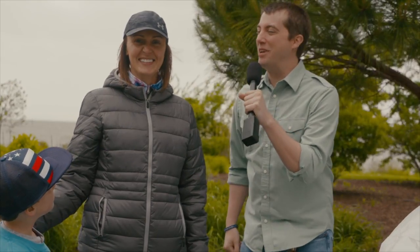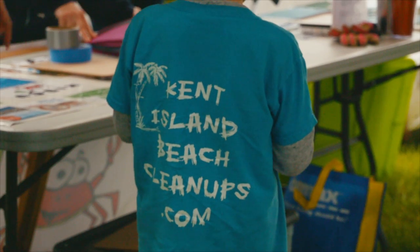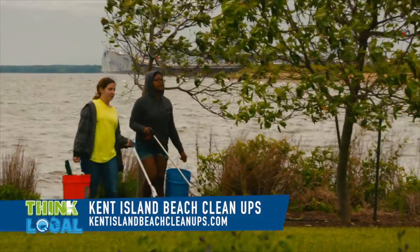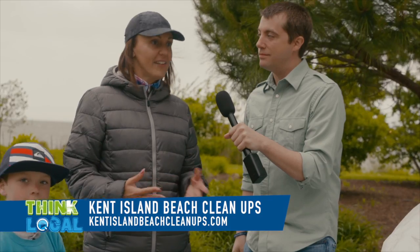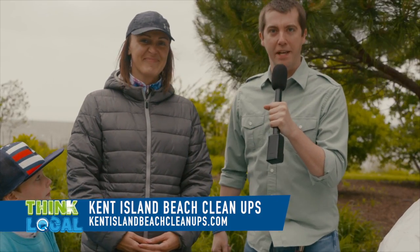We're not just cleaning up the beaches and the land around the water. We're actually making products for the future. That's pretty cool. So, Kristen, where can we contact you so we can join your beach cleanups next time? Sure. We have a website, KentIslandBeachCleanups.com. We are also on Facebook — you can just search Kent Island Beach Cleanups. And we are on Instagram, Kent Island Beach Cleanups, as well. Awesome. So find her there. Clean up the beach, man.